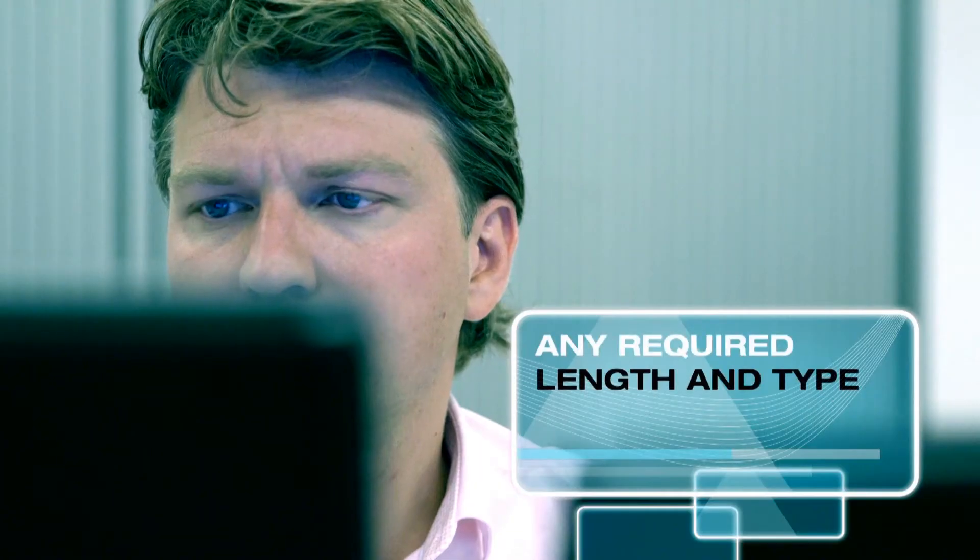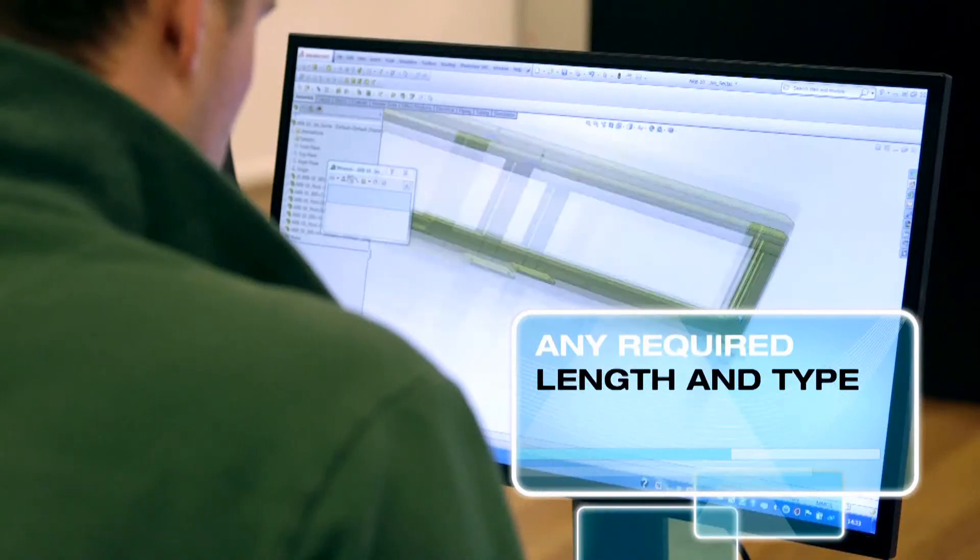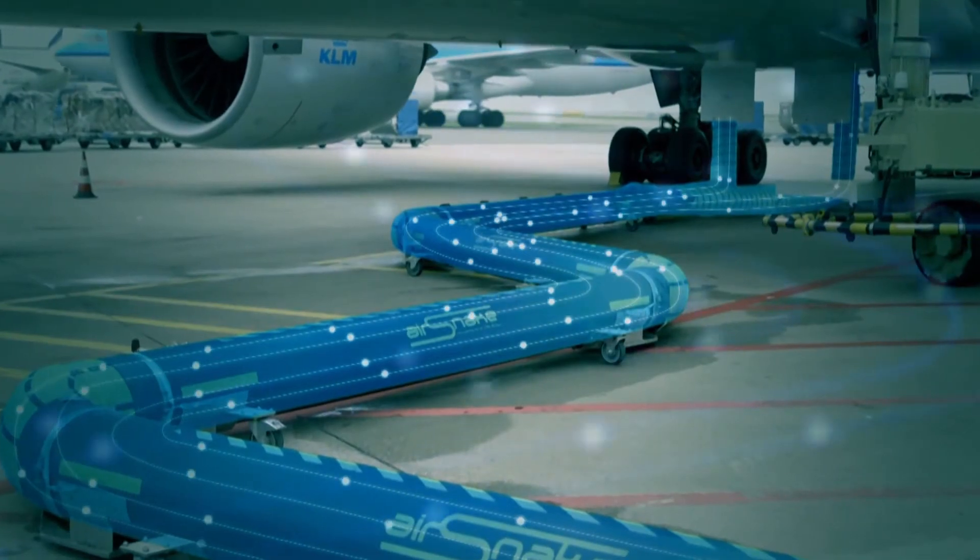Because of our dedicated team, SPS is able to engineer any required length and type for customer-specific locations and situations. Please contact us or our dealer for more information.